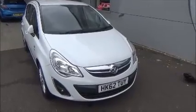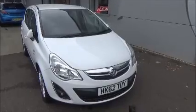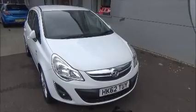Hello and welcome to Nile Vauxhall. Here today we have a Vauxhall Corsa with an automatic transmission and it comes in a beautiful white colour paint.